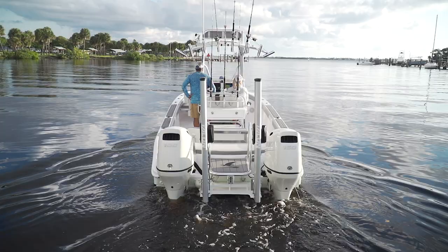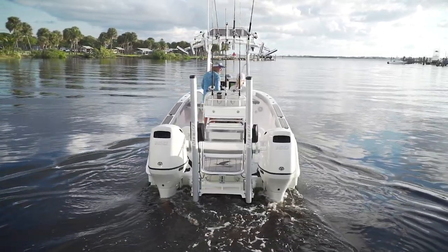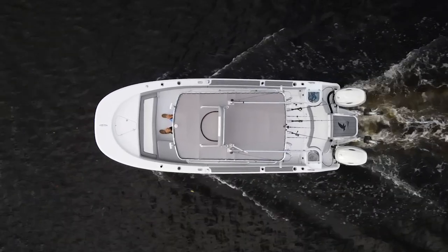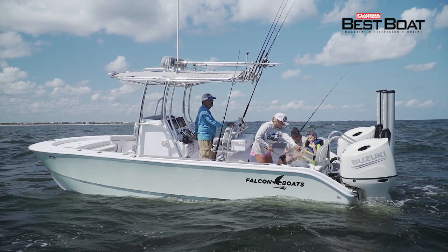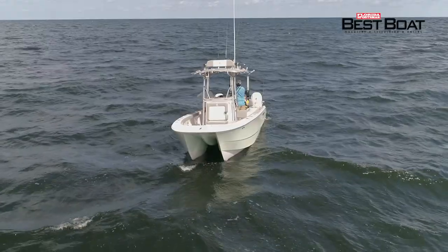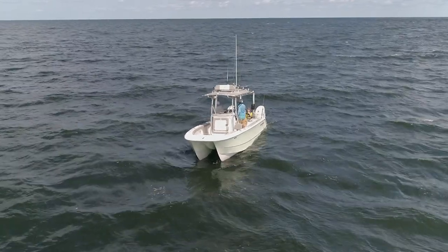When a V-hull boat has an eight-and-a-half-foot beam, it's measured from the widest part of the boat, which immediately starts to taper to a narrow bow. A cat hull with an eight-and-a-half-foot beam carries her width well up into the bow and back toward the transom, creating a much bigger fishing platform. So if a 22-foot boat fits your lifestyle but you've got the whole family to make happy on the water, the Falcon 22 Offshore might be exactly the best boat to meet your needs.